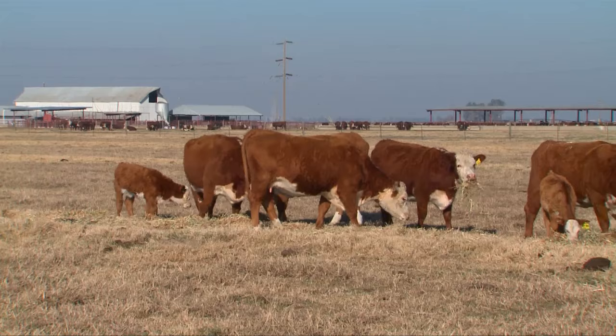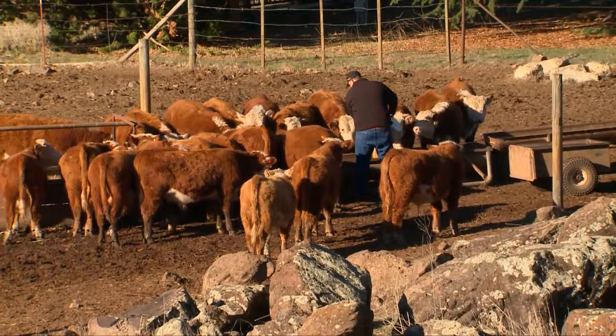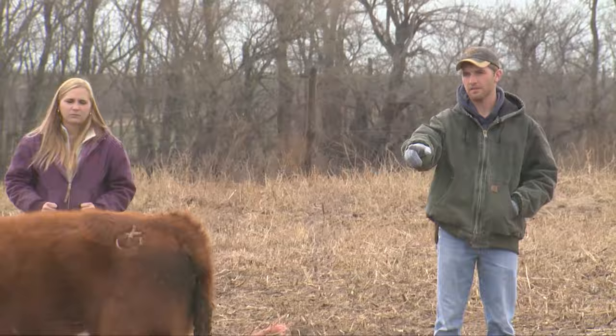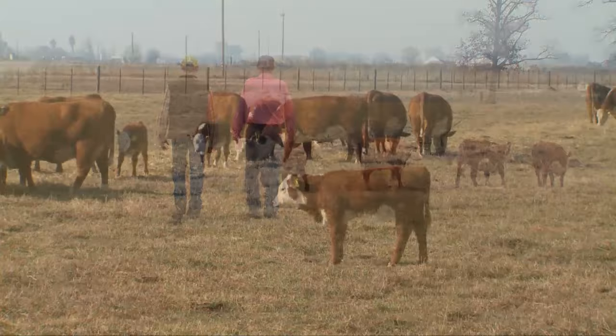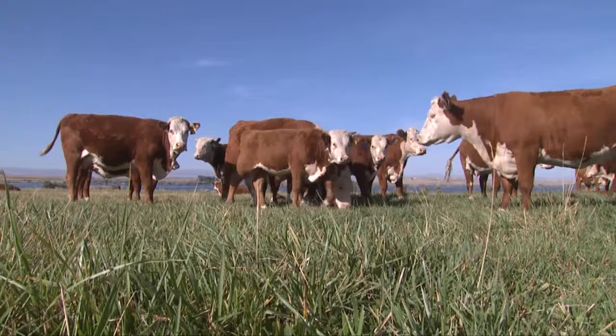Hereford cattle have always had a face to remember. The breed is recognized worldwide as a time-tested, reliable source of high-quality and nutritious beef, which is why future generations of American Hereford ranchers will continue to feed and breed Hereford cattle all across this great country. I hope we are able to continue to breed better Herefords each year and produce better cattle so that our customers and consumers are happy. Hereford is a great breed and they're just beautiful to see walking across the pasture in the morning. Building on a legacy of outstanding cattle and great tasting beef — it is the Hereford Heritage.